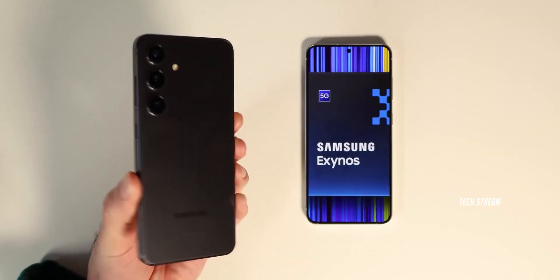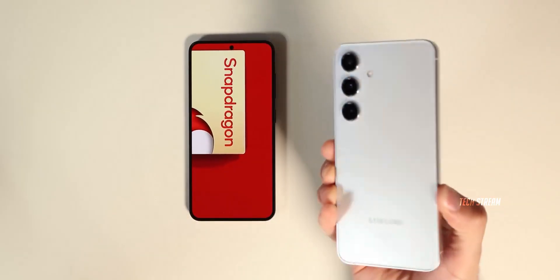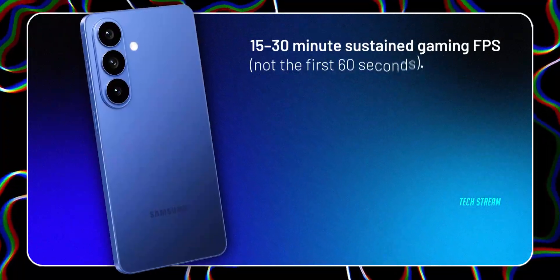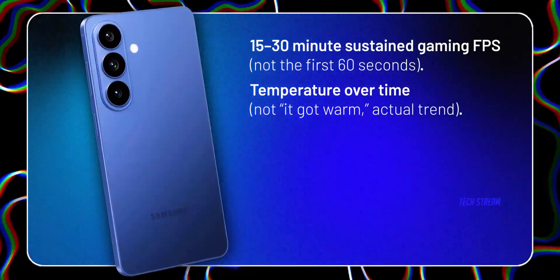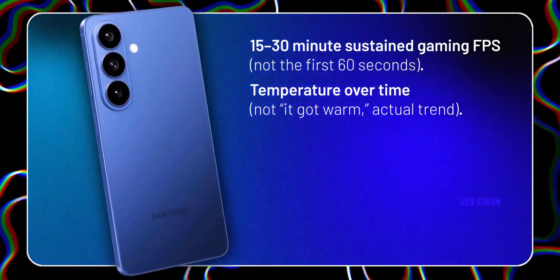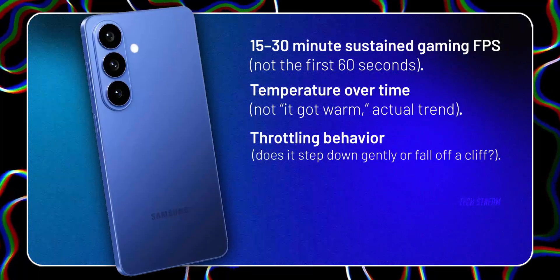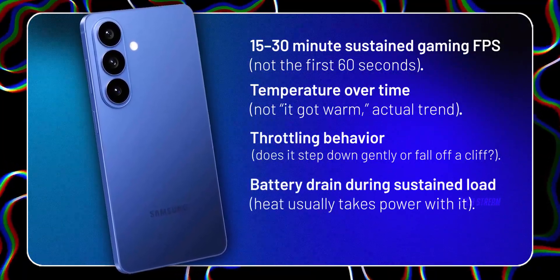If you're worried about performance and overheating, don't let the launch keynote decide your money. When reviews drop, only trust these stress points: 15–30 minutes of sustained gaming FPS, not the first 60 seconds; temperature over time as an actual trend, not just 'it got warm'; throttling behavior — does it step down gently or fall off a cliff? And battery drain during sustained load, because heat usually takes power with it.